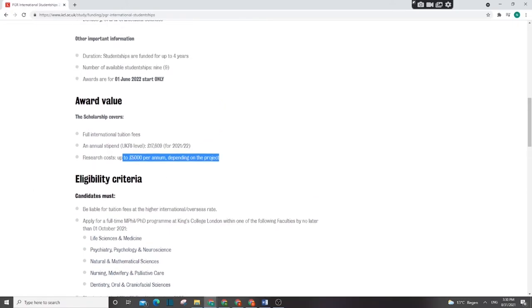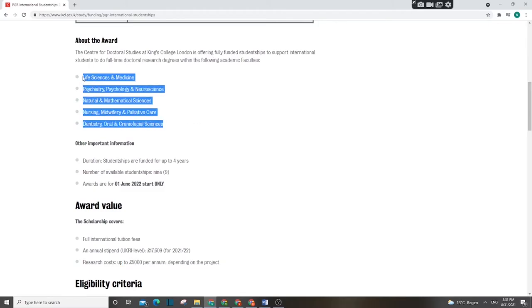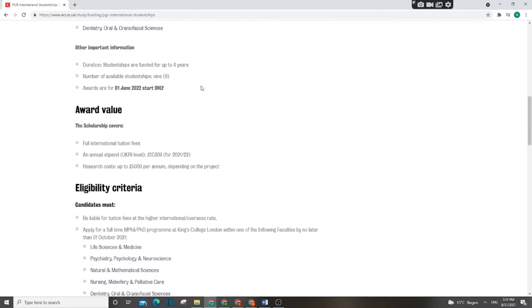This is one of the best scholarships you should try if you are eligible. The programs covered include PhD study in natural sciences, different medical courses, and mathematics. The duration of the program is up to four years — sometimes three or four — so you can conduct your research for up to four years.